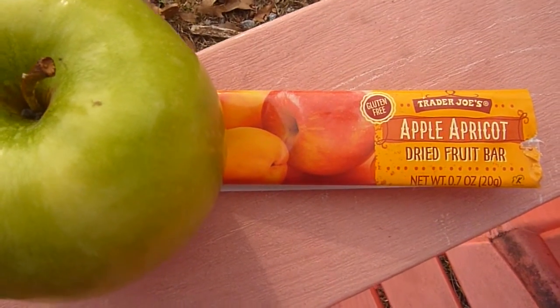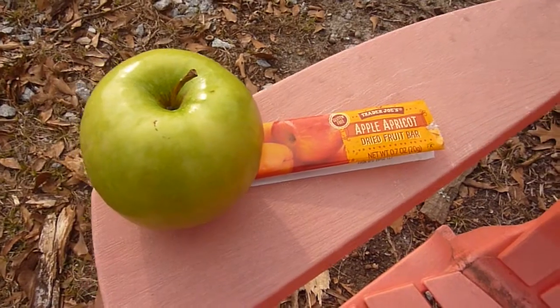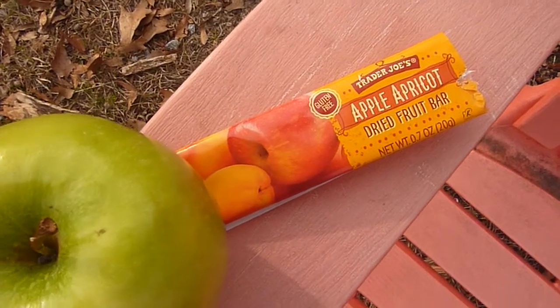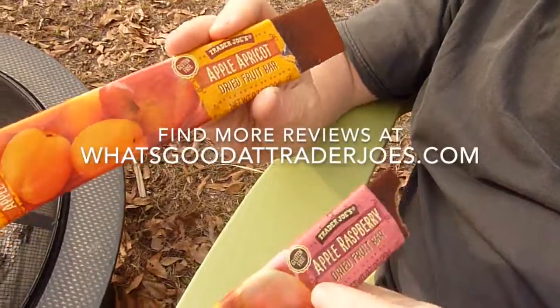Considering the price, you might just want to stick to an actual apple since it's probably healthier for you and a better value. Don't get me wrong, it's nice to break the monotony and still know you're getting some fruit, so we each give it a 3.5. Thanks for watching and please subscribe to our channel for more reviews.